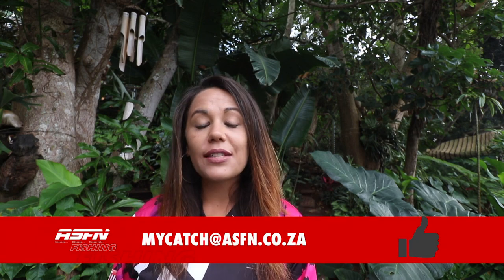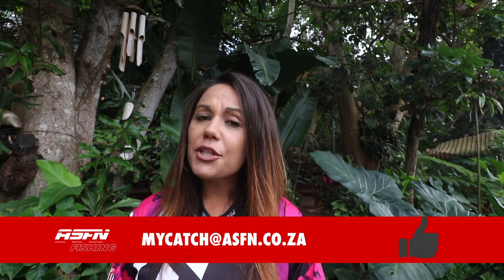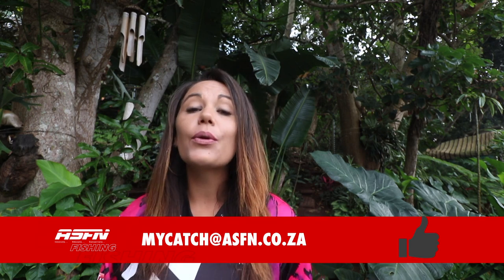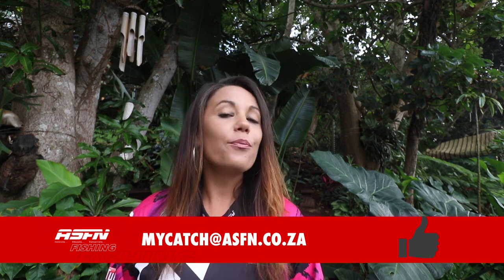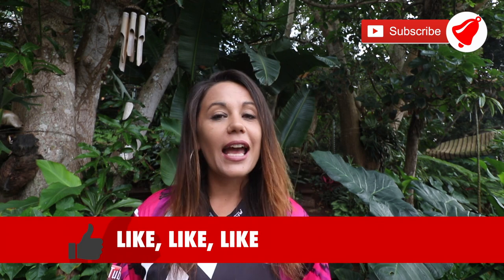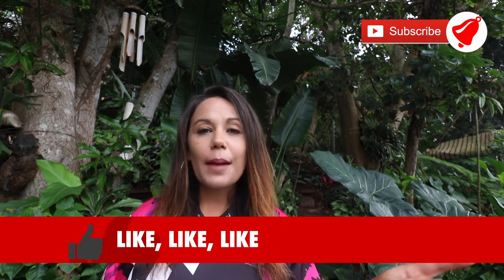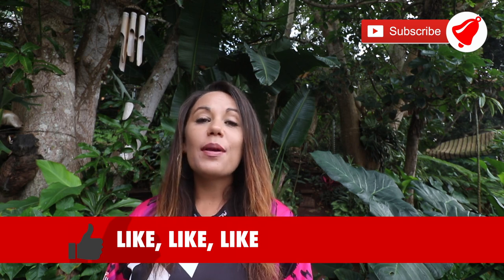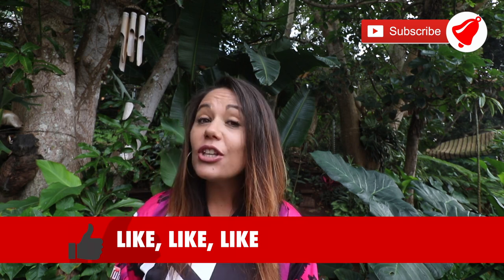Well, that wraps it up for this week. Please remember to submit your catches to mycatch@asfn.co.za, and remember to include your name, your surname, the species, where it was caught, what it was caught on, some beautiful photos, and if you've got a video, please remember to include that as well. Also remember to subscribe to the channel and to like our videos — it really helps us. Remember to click the bell notification button if you would like updates on when we upload new content. Have a fantastic fishing week, goodbye.